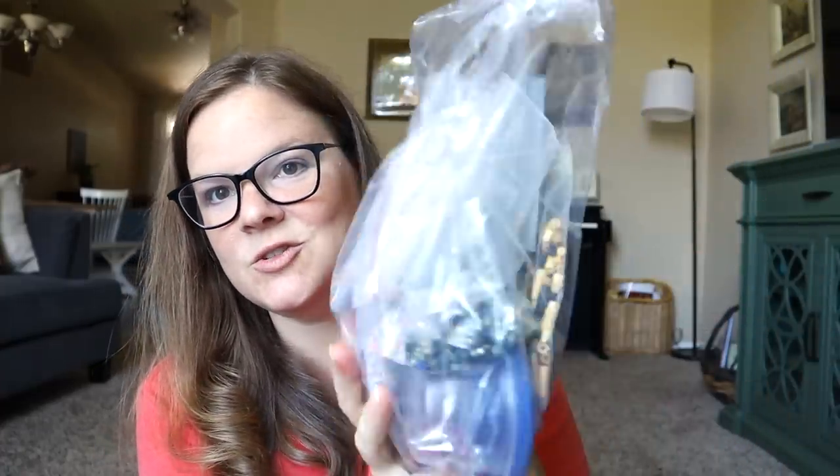I got one more thing on Goodwill 50% off day — this huge bag of crafty bits, which I'll open and share with you later in the video. It was $2.99 for the whole bag, so I paid a dollar fifty, which is an awesome deal.